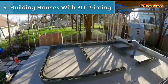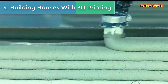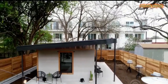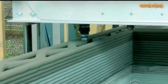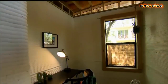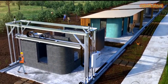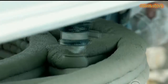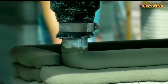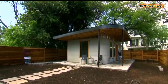Building Houses with 3D Printing. The average cost of building a home in the U.S. is about $237,000 and it typically takes more than 3 months. But crews in Austin, Texas say they can do the job in less than 2 days for a fraction of the cost by using 3D printing.